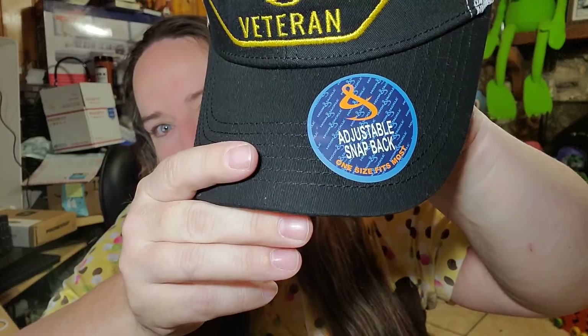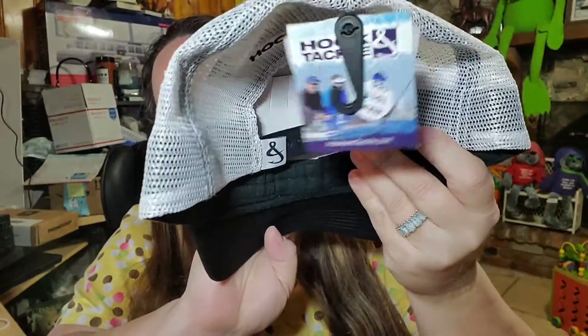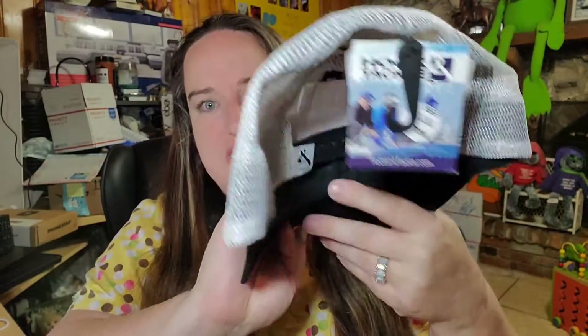Up next we have a hat. This is a sport fishing and veteran hat, it is new with the sticker and the tag. I paid two dollars for this in a lot off of Shop Goodwill and it sold for $17.54 plus shipping.